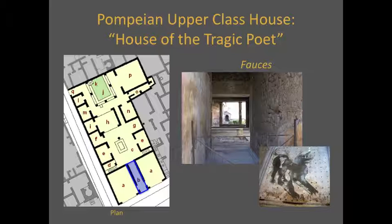The other type of home in Pompeii is the upper-class house, and these houses had a typical plan. The entrance to the house, called the fauces, was a corridor between the two shops. In many houses, the fauces contained some apotropaic device — meaning an image meant to scare away evil spirits.